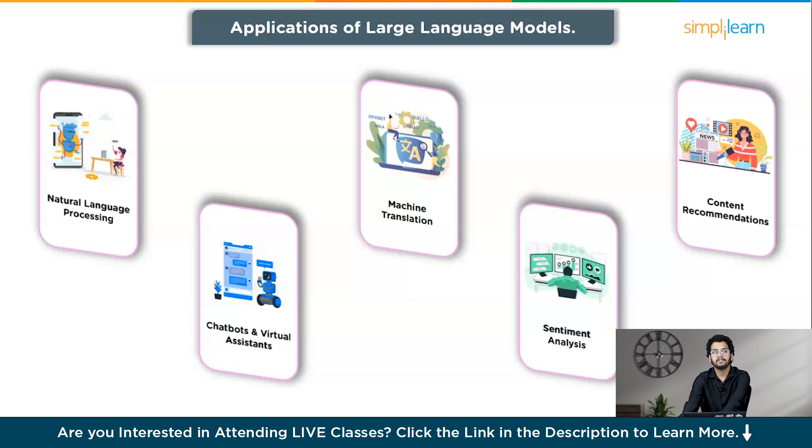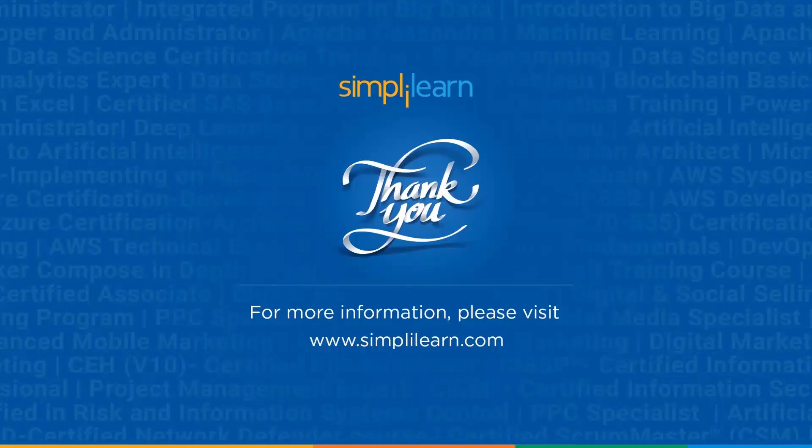These applications highlight the potential impact of large language models in various domains for improving language understanding, automation, and interaction between humans and computers. With this, we have come to the end of this video. If you have any questions or doubts, please reach out to us in the comment section below. Our team of experts will help you as soon as possible. Thank you and keep learning with Simply Learn.